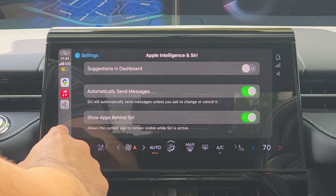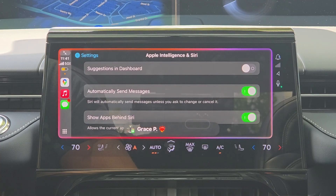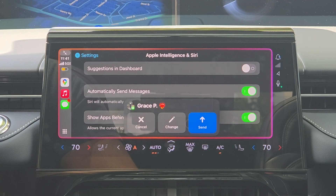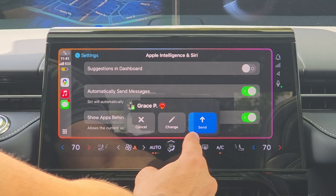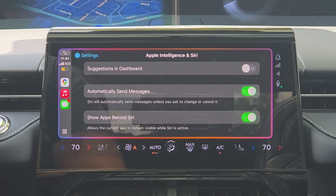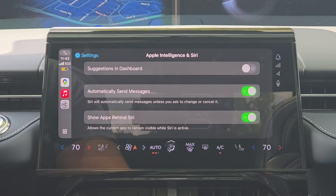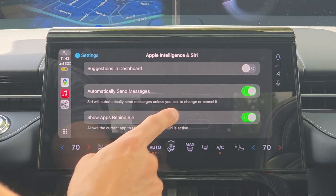Here's an example: 'Text Grace.' It asks what you want to say, you respond 'Have you had breakfast yet?' and it sends. A progress bar pops up giving you a few seconds to cancel before it automatically sends. If you disable the auto-send option, that five-second delay is gone and you have to physically tap to confirm the message.